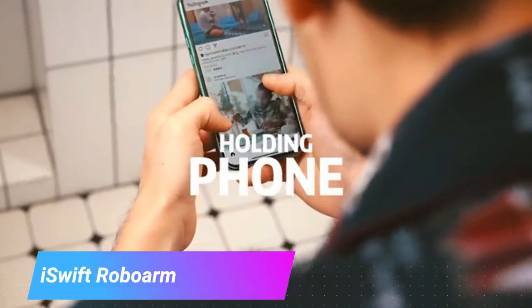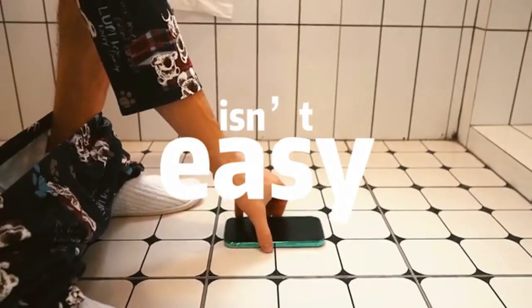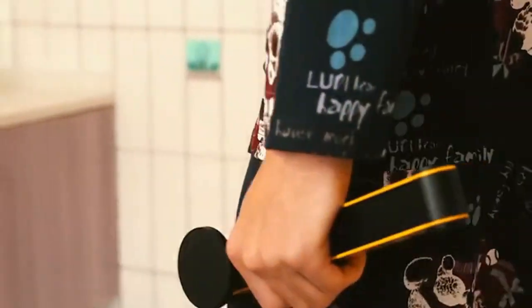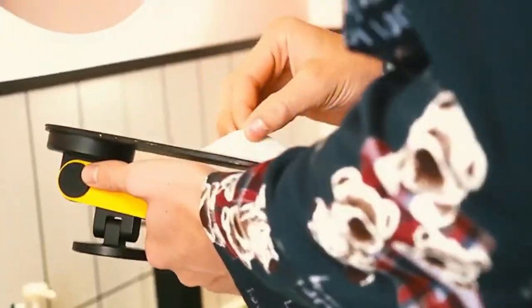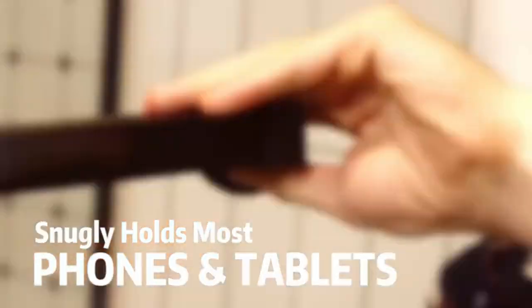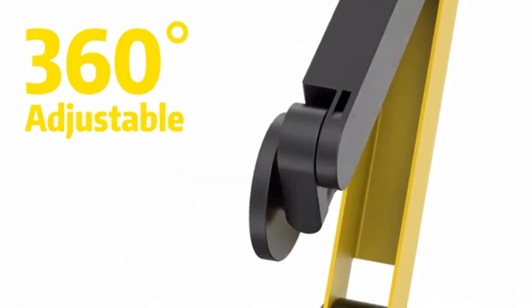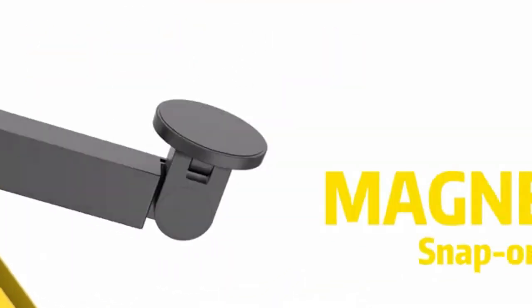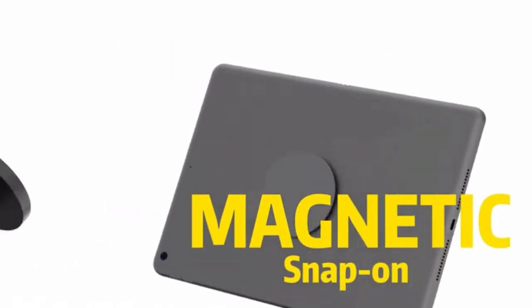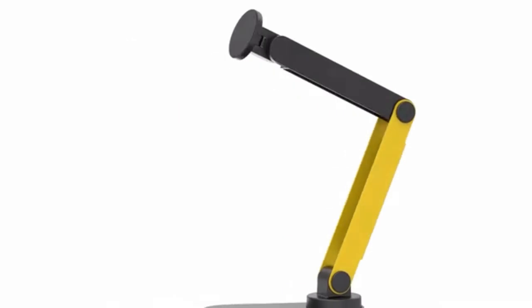One of the most frustrating things about having a cell phone is sitting on the toilet and trying to balance your phone on your knee. With iSwift RoboArm, say goodbye to dropping your precious phone. The 3M adhesive and powerful suction works on any surface, making these handy stands perfect. It's the only robot arm in the bathroom with a foldable design to fit any space no matter how small. For the best viewing experience, simply snap your device on this unique stand and you can angle your device at any desired position.